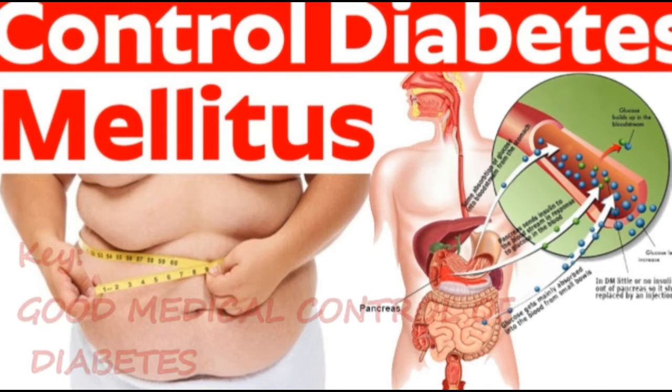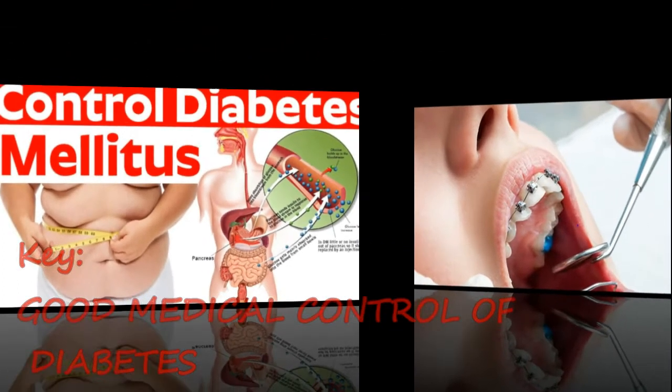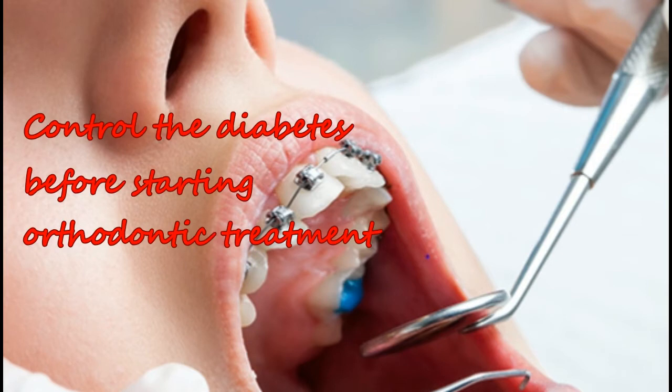The key to any orthodontic treatment for a patient with diabetes is good medical control. Orthodontic treatment should not be performed in a patient with uncontrolled diabetes. If the patient is not in good medical control, every effort should be made to improve the diabetic state before starting orthodontic treatment.